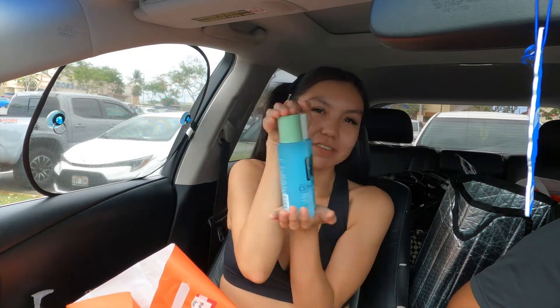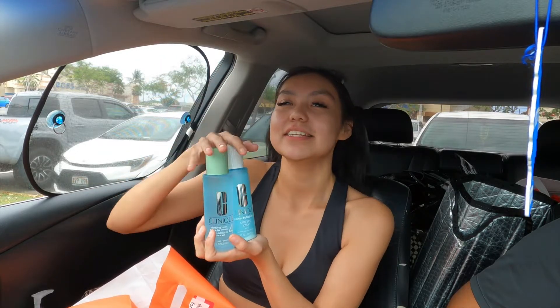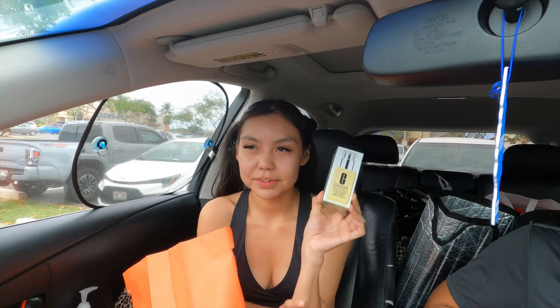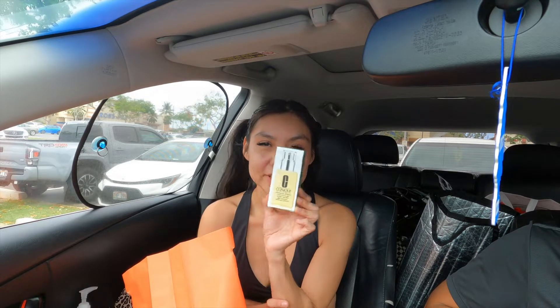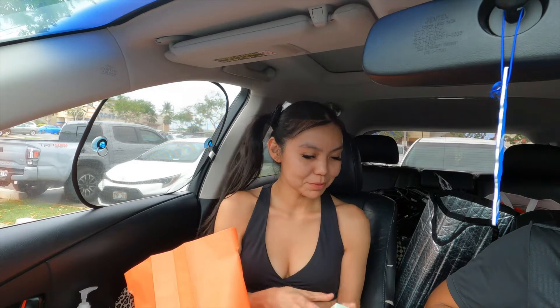I got the mini version so it can fit in my little mini fridge. Last time I got the huge bottles and they didn't fit. I got my face moisturizer — this is the only one that doesn't make my face extra oily or leave my face looking like a grease ball. And if you have an oily face and you live in Arizona or Hawaii in humid heat, this is your best moisturizer.